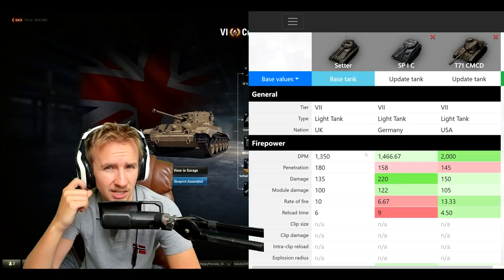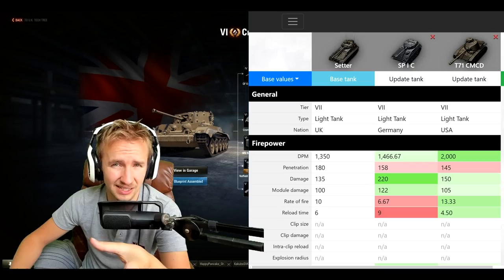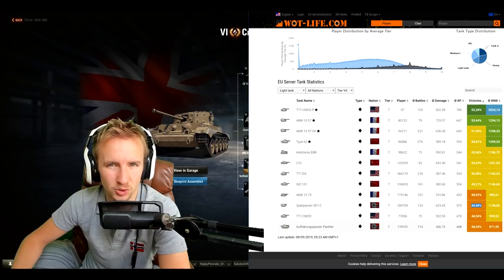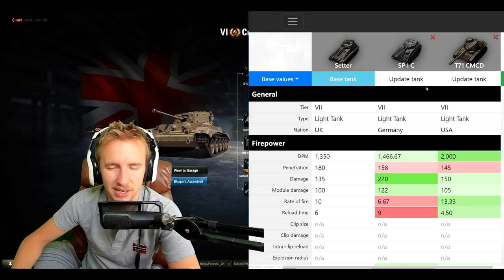The highlight of this vehicle is that it can kind of do everything in a thoroughly mediocre fashion. I want to compare the Setter to two of the weakest tier 7 light tanks: the SP1C and the T71 CMCD. I can back that up with statistics showing these two have the lowest win ratio on the European server, with only the Aufklärungspanzer Panther below them — which is no longer in the game because it was so tragic.